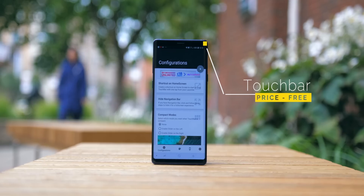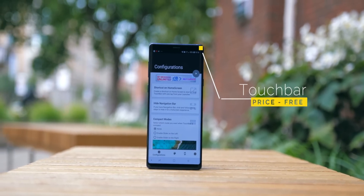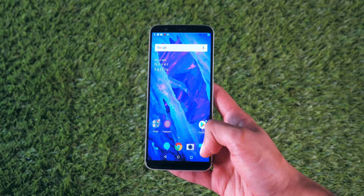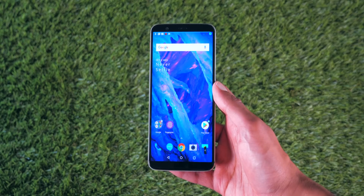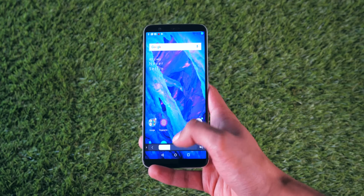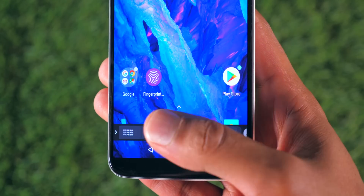Touch Bar is something that I could only get working on about 50% of the phones I tried it on. But when it works, it's quite a neat solution to making a lot of the commands that are normally at the top of the screen much more reachable. It's inspired by the MacBook Pro Touch Bar, which means you've got volume, brightness, and all your quick settings as well — things like airplane mode as well as cellular data.